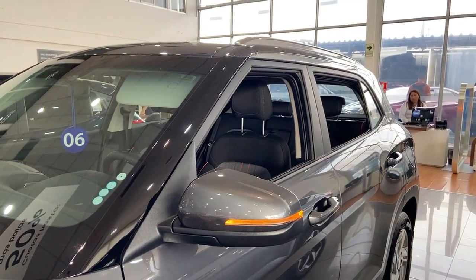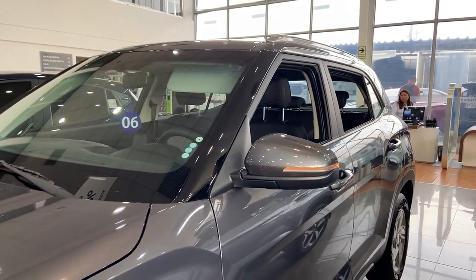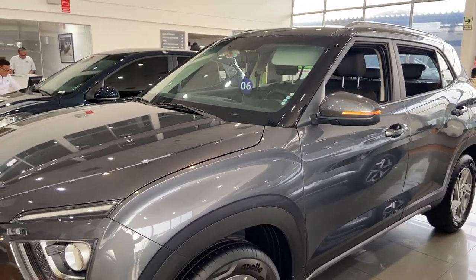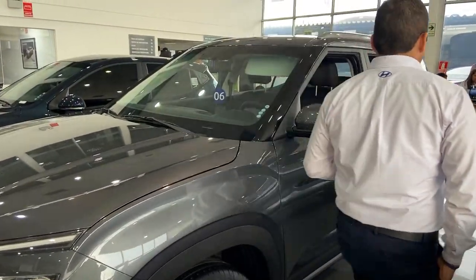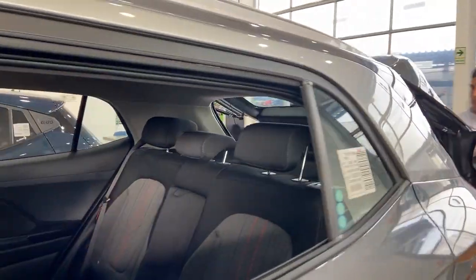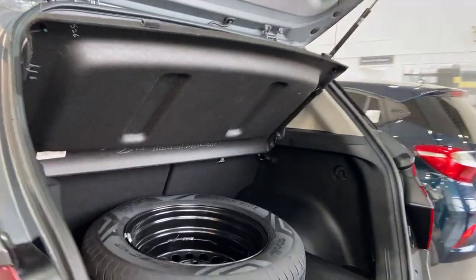Se ve bastante exclusiva. El vehículo en seguridad cuenta con seis bolsas de aire: piloto, copiloto, laterales y de cortina. La maletera también presta bastante importancia por el tamaño, bastante óptimo.